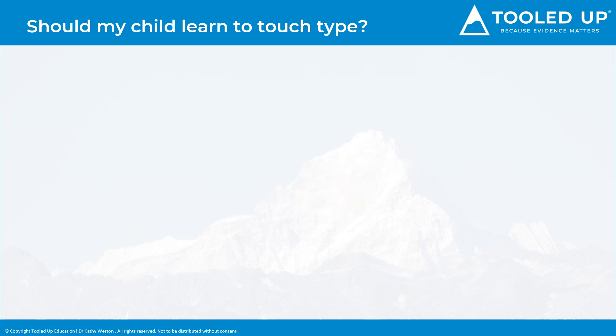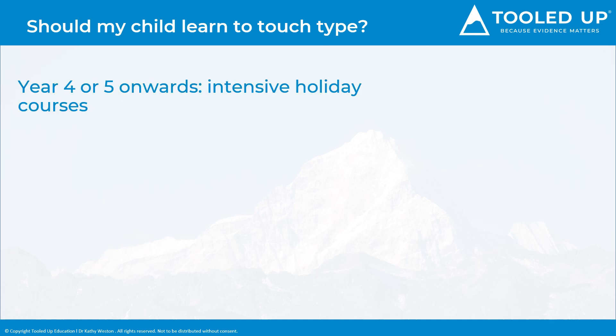Dyslexia assessors often recommend students learn to touch type as it can significantly speed up their writing and improve spelling, and we agree. But when is the right time to start? This of course can depend on the child, but the advice is usually around year four or year five onwards, when your child's hands are big enough to use a keyboard proficiently and they are old enough to sustain their attention for daily practice. Touch typing sets your child up for success when they reach secondary school and beyond, when they can be completing homework at a much faster pace and hopefully using a laptop in lessons. Despite this, and the fact that many learning to type packages are widely available, very few students are proficient typists.